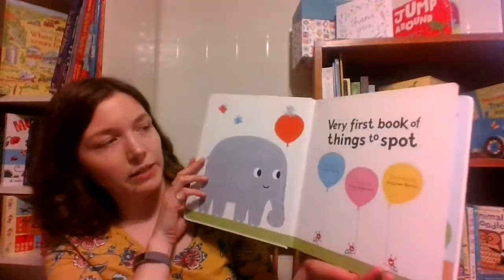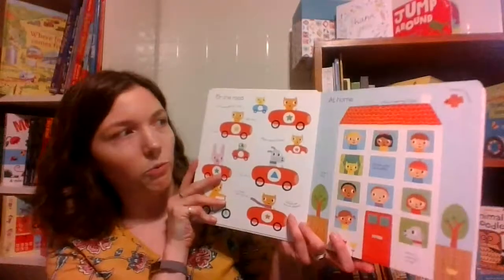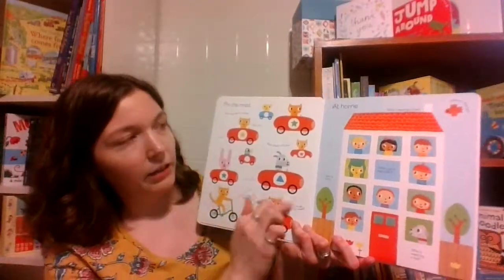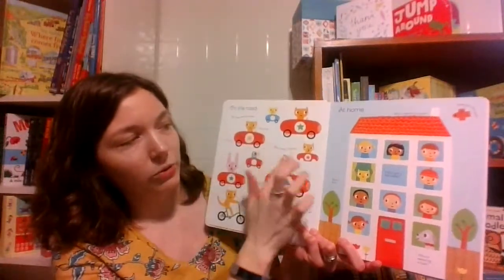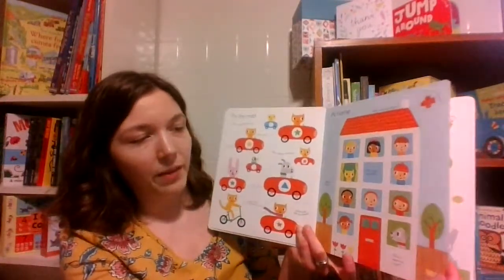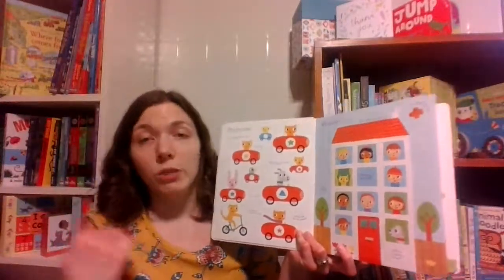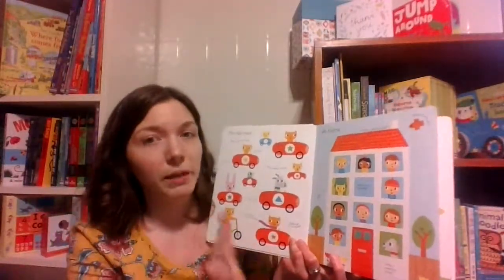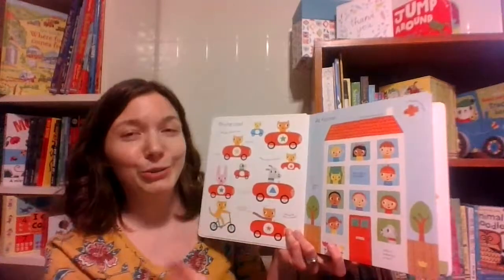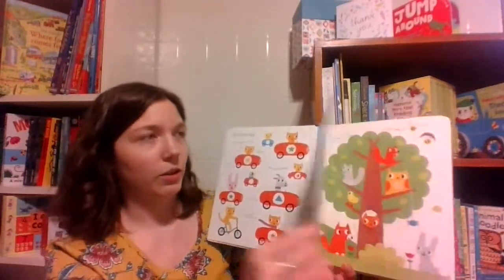We have a couple books in this series. They have such soft, wonderful illustrations, little things to point out — you can ask who's riding a bicycle, spot a bird, things like that. And then, of course, there are so many things that as your child is getting used to the repetition of the questions — there's a lot of pages in here, by the way — you can throw other things out there that aren't mentioned in the questions.